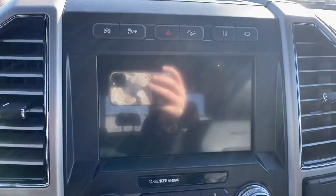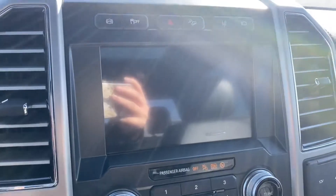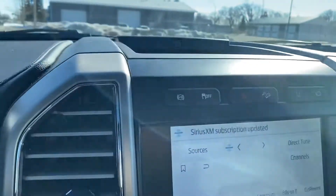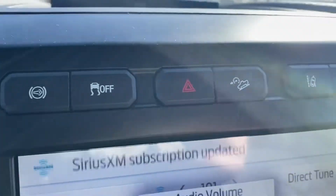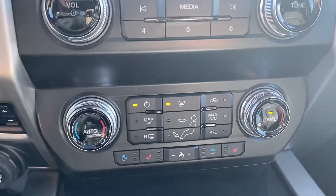So we're inside. You have your touchscreen display — it's going to give you your Bluetooth, navigation, all of that stuff. Kind of all your controls up top. Just really want to go into detail and show you everything that this truck has. Heated and cooled seats, heated steering wheel.